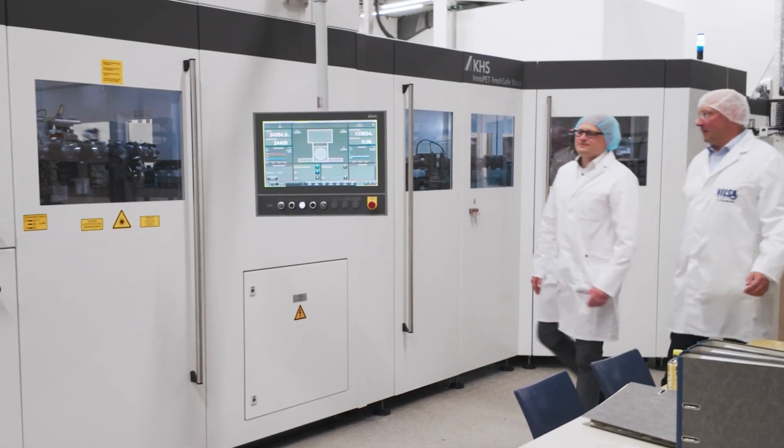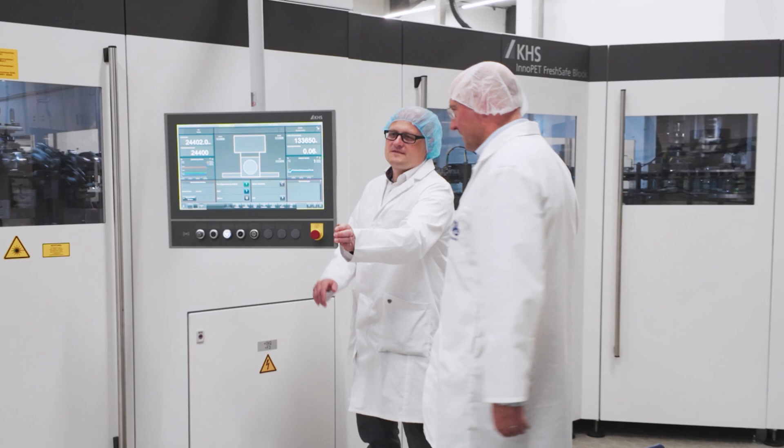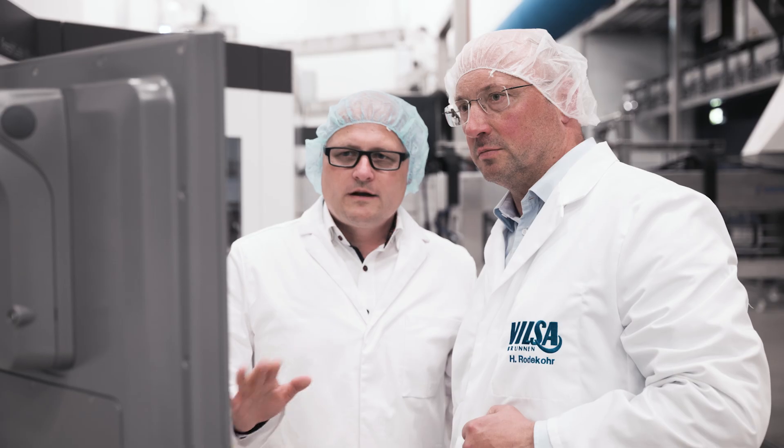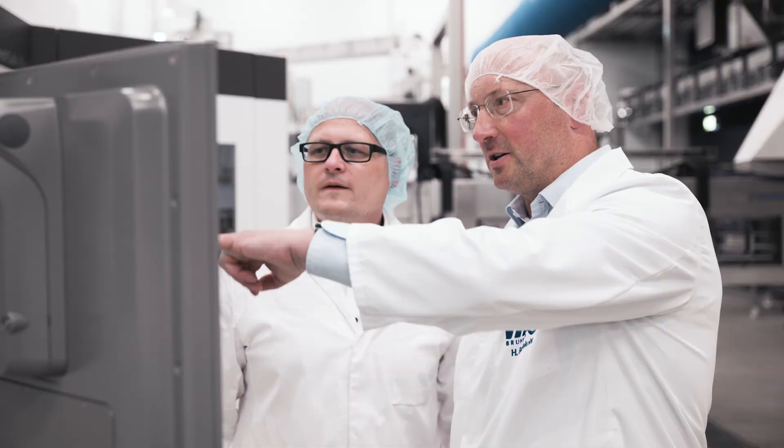Our new modular Innopad Plasmix machine generation now provides an even higher performance range and yet more flexibility and efficiency. In order to achieve higher outputs, we've made several improvements to the process. The individual design components are now even better coordinated with one another. Bottle handling has also been simplified and made even more robust.